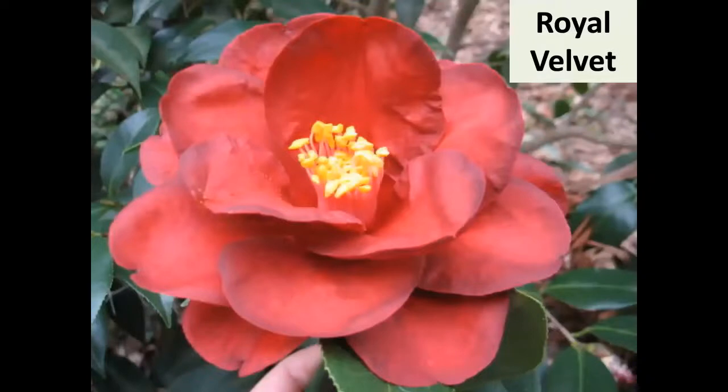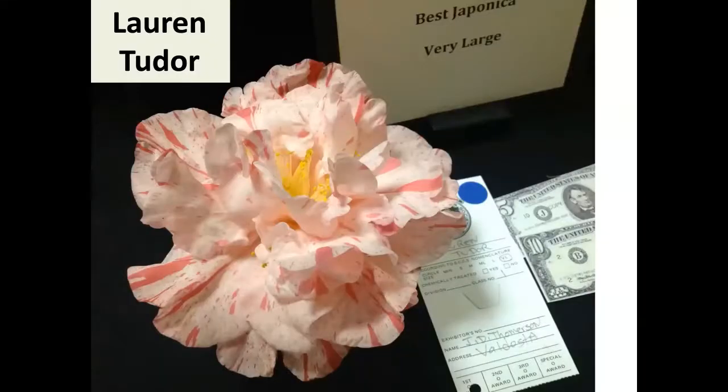This is my wife's favorite — Royal Velvet. If you want a red, it's hard to beat, and as a landscape plant it's wonderful. You've probably heard the story: one of the Nuscios got out of the shower, looked down at the bath mat, and it was that same color. He turned the mat over and it said 'Royal Velvet' — that's how it got its name.